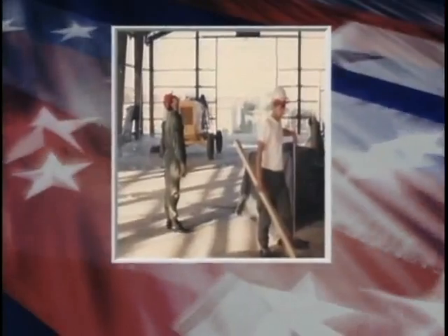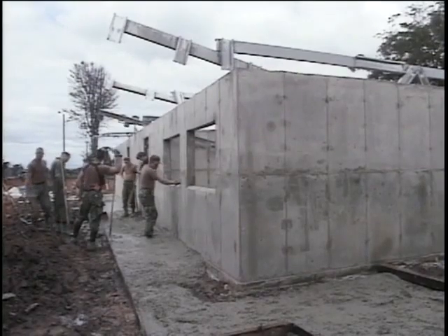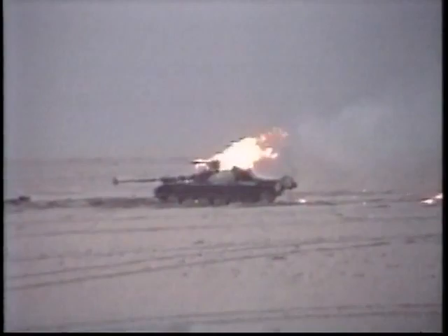So in November of 1965, the first Red Horse squadrons were organized and deployed to Southeast Asia in support of the war efforts. Since the conflict, they have taken part in humanitarian civic actions, natural disaster recoveries, the Persian Gulf War, and more recently, the War on Terrorism.